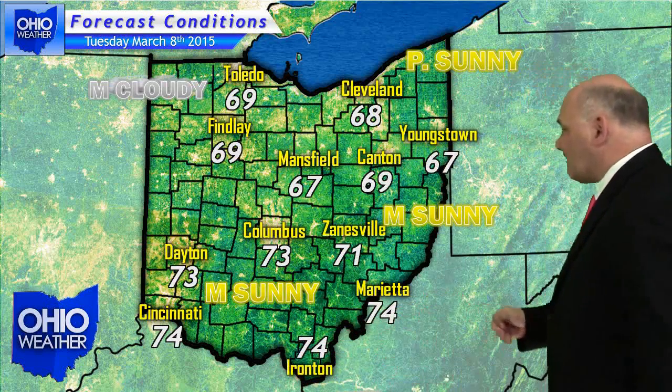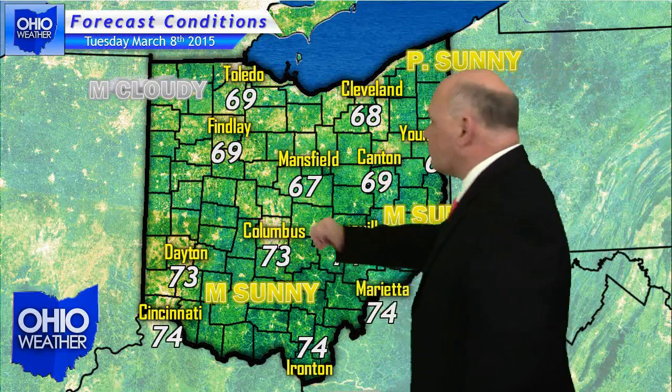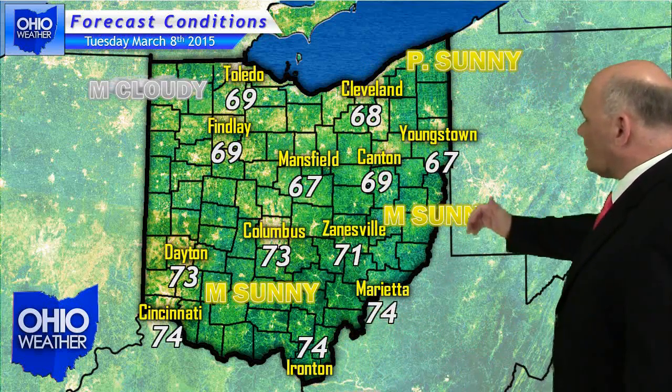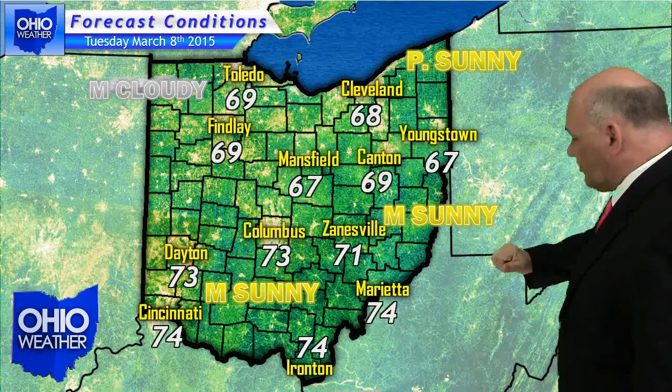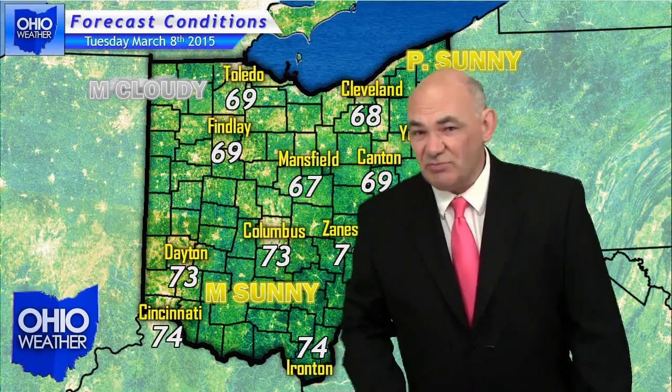Take a look at your traveler's forecast for the state of Ohio for Tuesday — take this one and put it on the shelf and save it for just about any day, because this is going to be great. Mainly sunny skies across the state of Ohio, with the exception of northwest Ohio under mostly cloudy skies as that system starts to make its way to the southeast. Daytime highs across Ohio will be in the upper 60s in the north to as high as 74 degrees down along the Ohio River. A true spring preview.